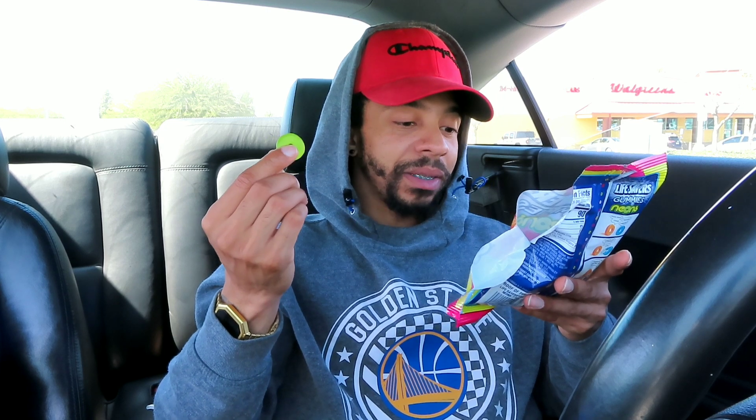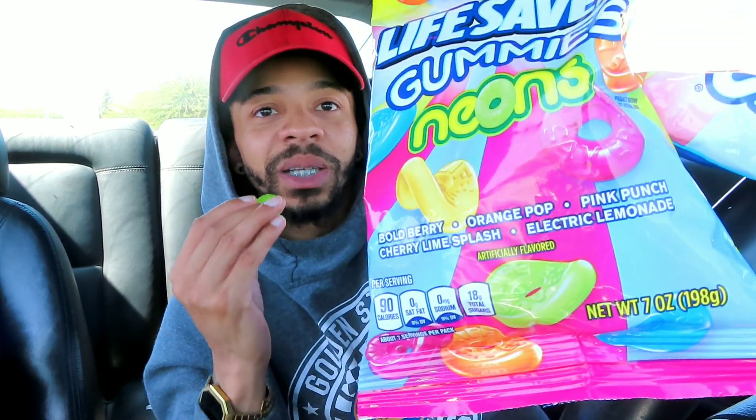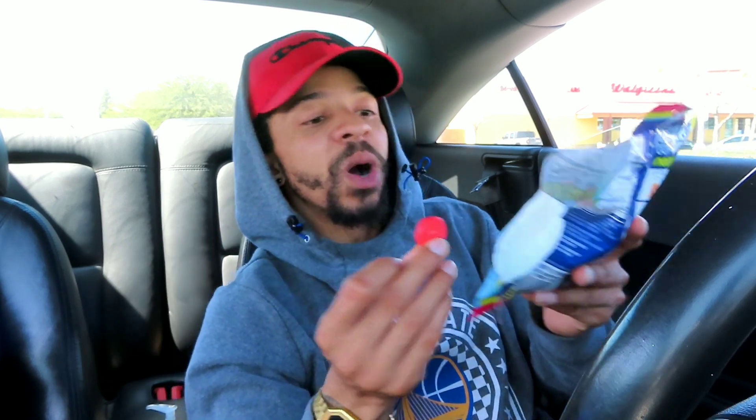Let's try the green one. I think this has to be the Cherry Lime Splash — let me know in the comments if I'm wrong. That one is definitely cherry, but the color throws me off. The pink one I'm pretty confident about — that's the Pink Punch, right here. The other ones are all over the place.